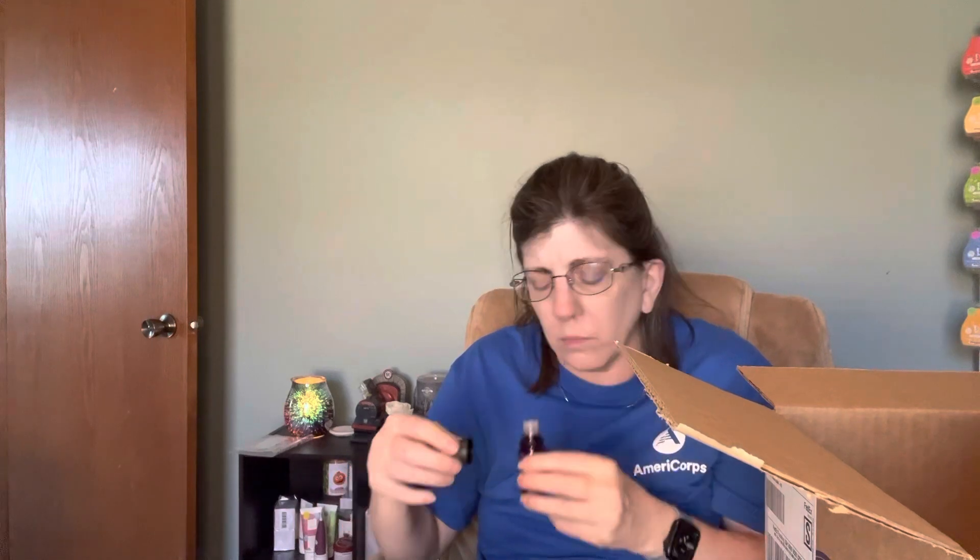We're going to go ahead and smell these three new ones — I've not yet had them. So this is Coconut and Sea Salt. It's not real strong, but I get Coconut. I don't get the Sea Salt. We'll have to see how it goes when it's in the diffuser. That was not real strong.